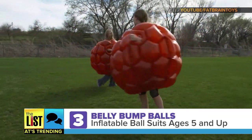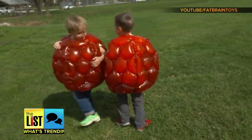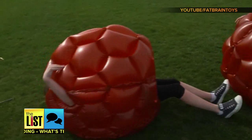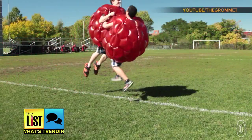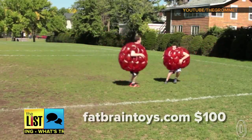The Belly-Butt Balls blast to number three on our list. These inflatable suits snuggle your kids while they run into each other and bounce. They're for kids ages six and up and even come in grown-up sizes. Get them for about $100 at FatBrainToys.com.